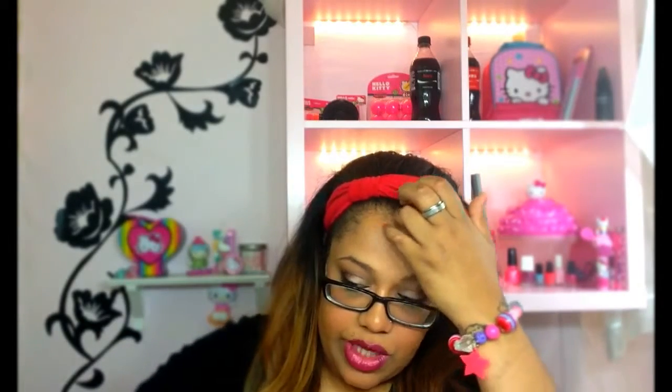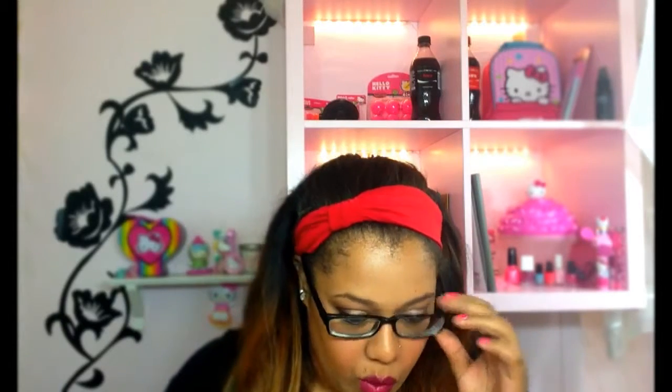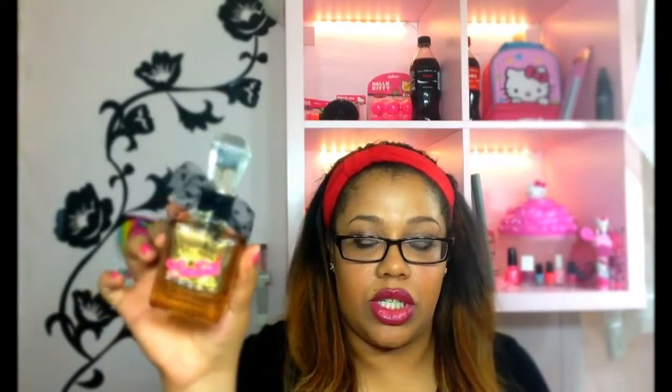Then I went over to Ulta and I picked up quite a bit of things — I still spent some money. The first thing I picked up was the Juicy Couture Viva La Juicy Gold Couture perfume. It smells so good and the bottle has a little bow on it. It's not see-through like the other bottles — it's just solid gold. I love it.